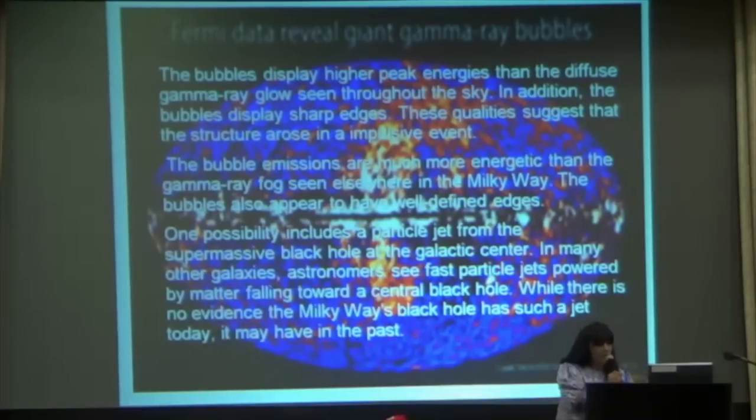Often this is called a gamma ray bubble. We're going somewhere with this — it isn't all mumbo-jumbo. This gamma ray bubble carries energy out from the center of the Milky Way.